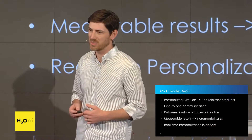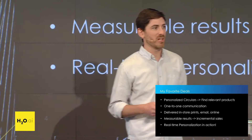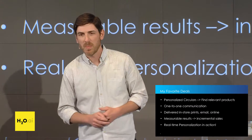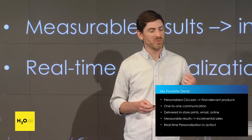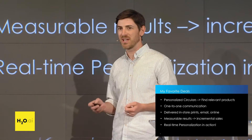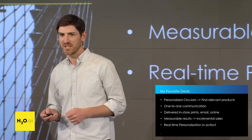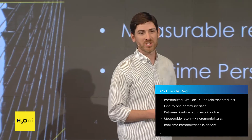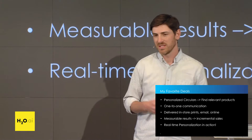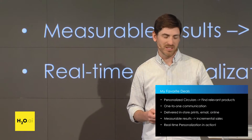One of the ways that Catalina is helping with that is a product called My Favorite Deals. My Favorite Deals is a personalized circular which surfaces the most relevant deals based on an individual shopper's behavior. It's truly a recommender system for printed content — one-to-one communication, where every shopper gets a unique set of deals most relevant to them. We deliver this subset of promotions through our in-store network, email, and online through mobile devices and websites. We've seen proven incremental sales sustained over long periods of time, generating more revenue for retailer partners and great feedback from their customers.